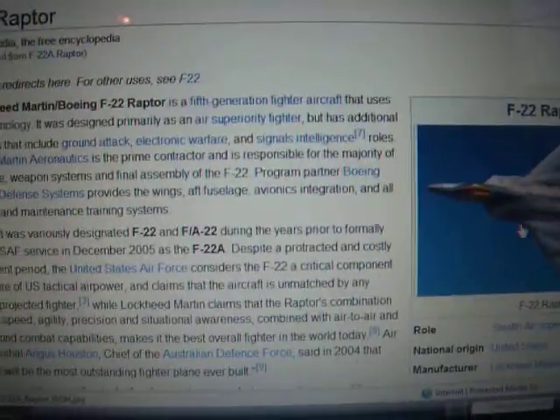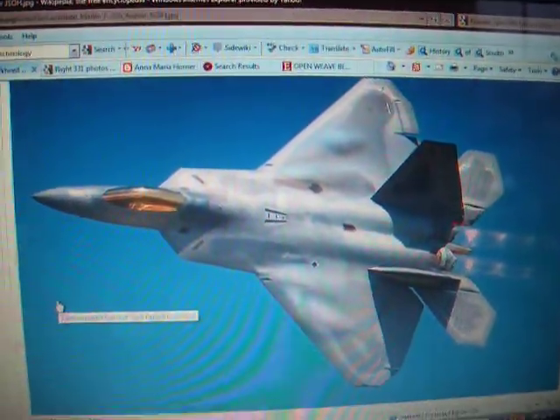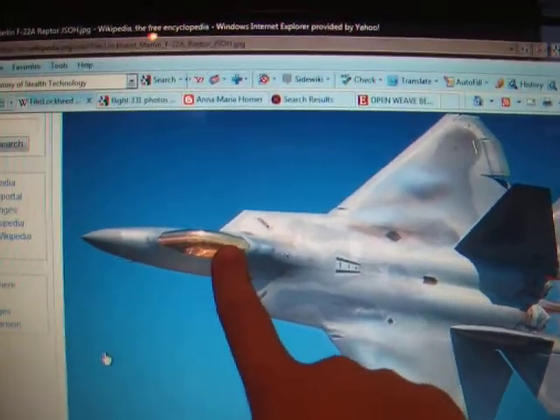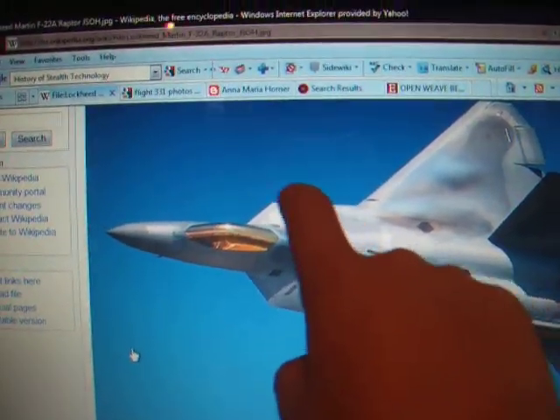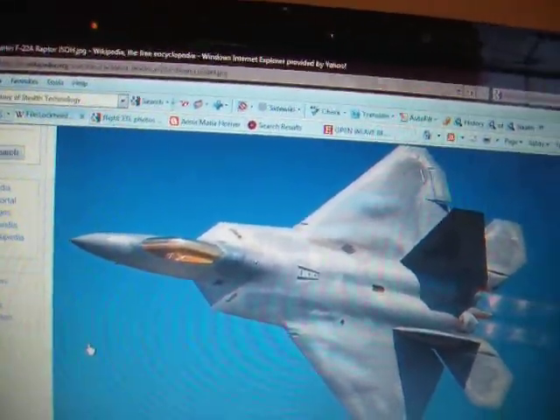A bunch of other stealth designs match the B-2. The F-22 Raptor is another stealth design. The F-22 Raptor relies on fewer radars, and the cockpit window is gold-coated to reduce its radar signature from the pilot's helmet reflecting radar waves.